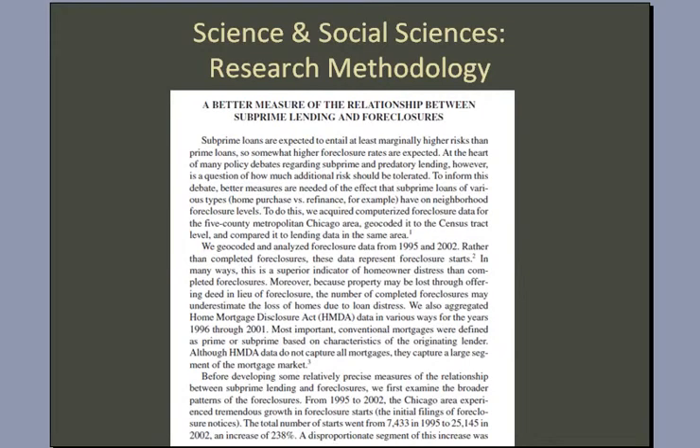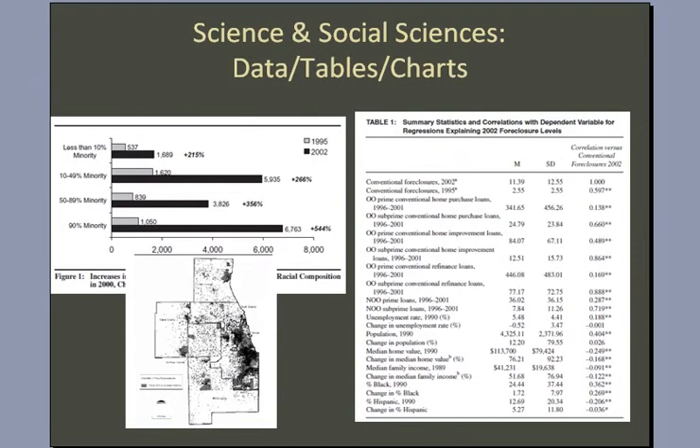Next, we look for a section of the article that explains the research methodology and tells a little bit about what they're trying to do and how they went about doing it — and we can find that here. This article also has lots of tables, charts, and diagrams with data upon which their conclusions are based. So this article meets all the criteria for a scholarly journal.